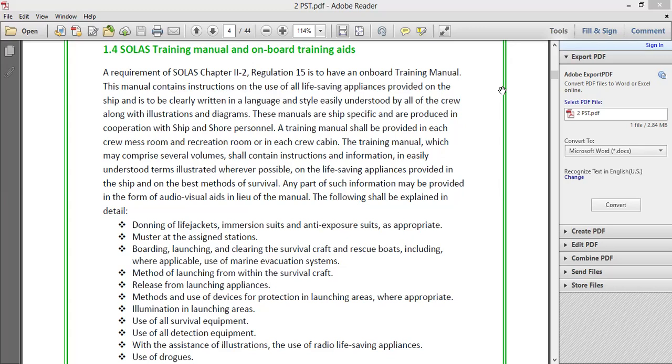It's a requirement of SOLAS Chapter 2, Part 2, Regulation 15 to have an on-board training manual. All ships are required to have this manual. It is ship-specific, meaning it's not generic — it has to be made ship-specific. It is kept in a conspicuous location.